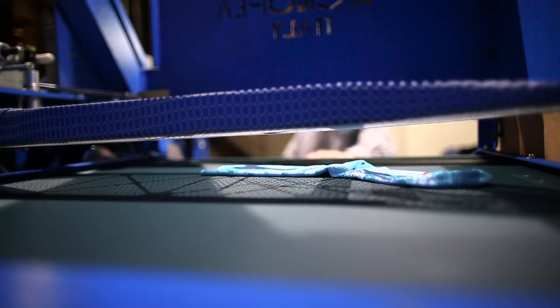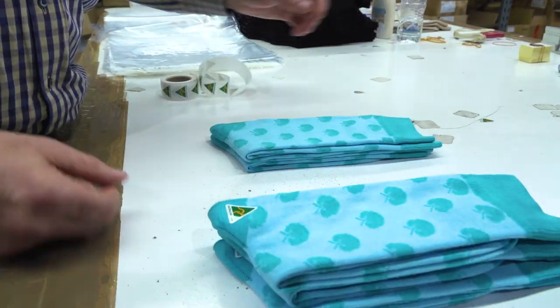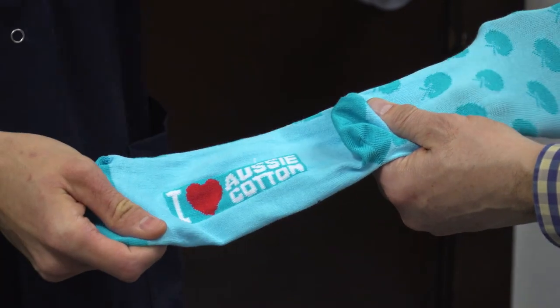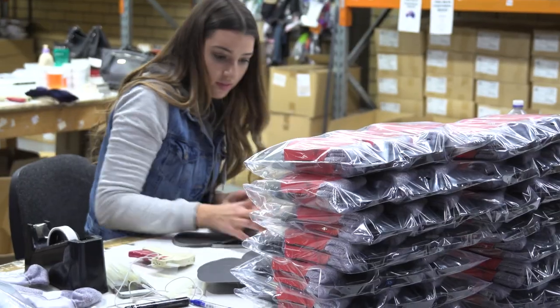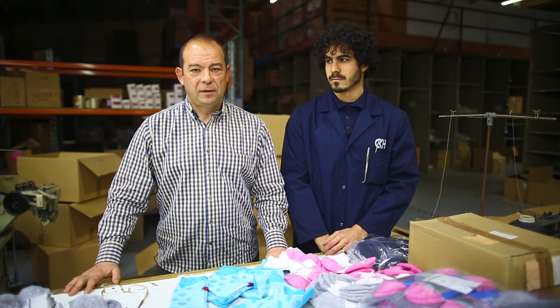The socks are then graded or checked for any faults. From there they get paired, folded and brought to the packing table, where any adhesive stickers such as the Australian-made logo and a label if required are added, then packed into bags, boxed and shipped out to the customer.